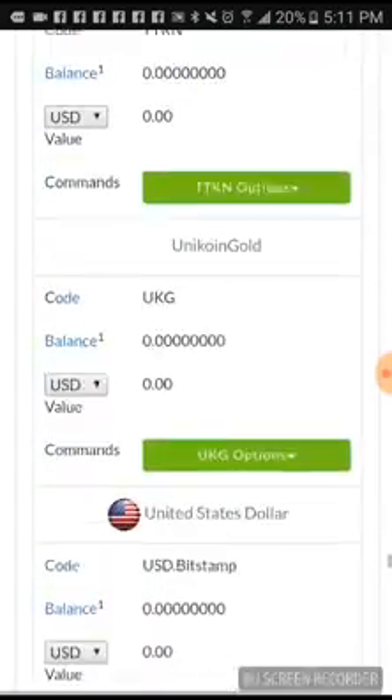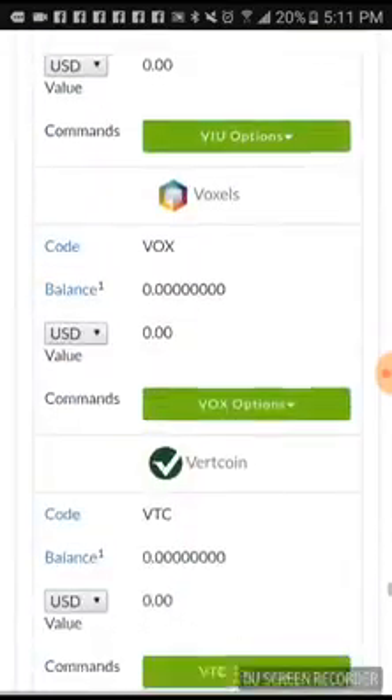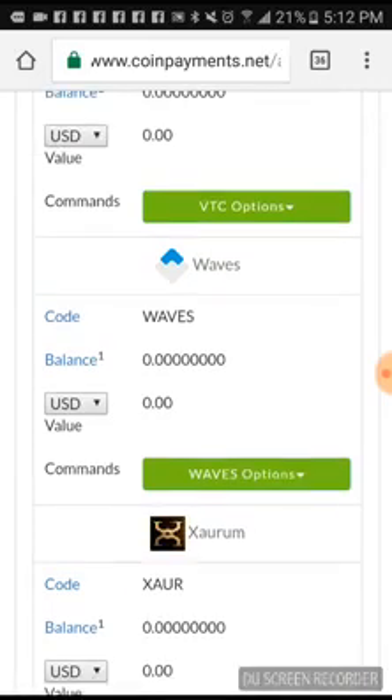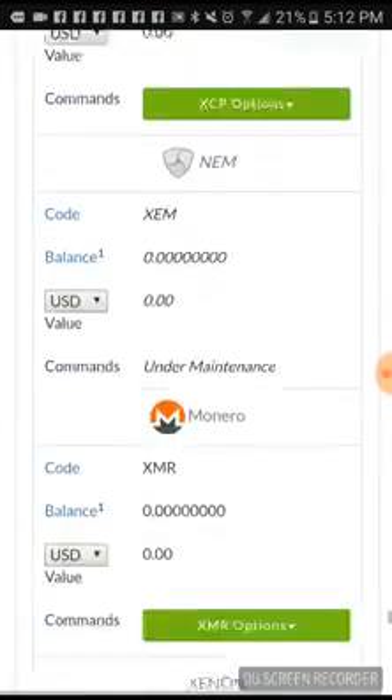Scrolling to get all the way to the bottom — you got your Tether, your Waves. This Waves right here — there's actually a website, I think it's waves.com or waves.net, I have to look into it. But on that site you can actually come out with your own cryptocurrency. I'm gonna do a video on that before the week is over. I'm gonna get into making my own cryptocurrency, and I'll show you the process.